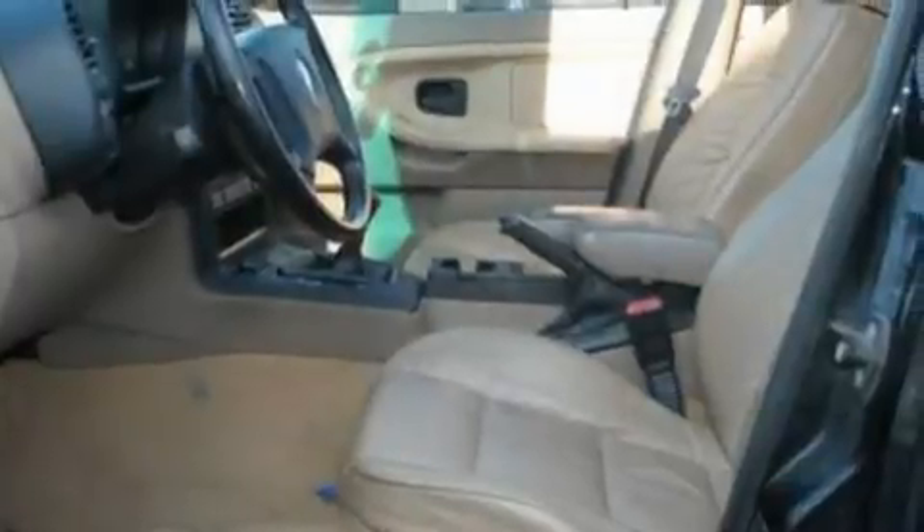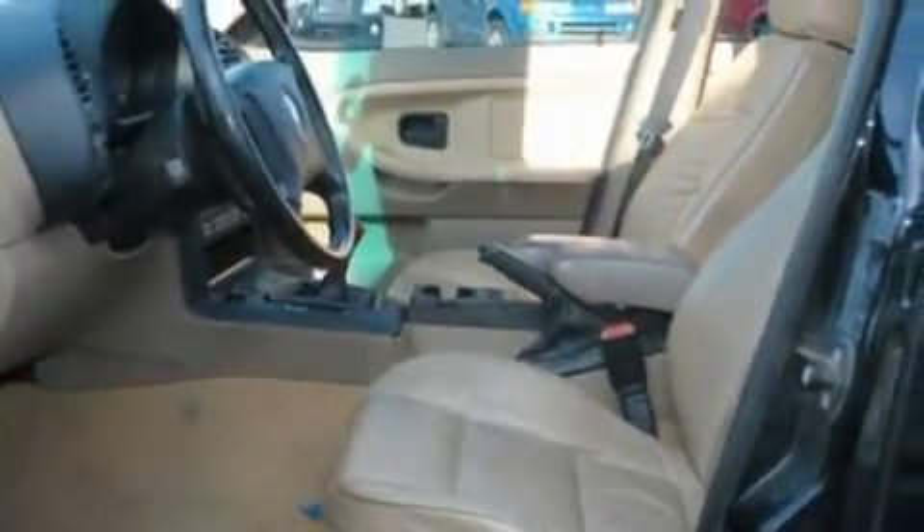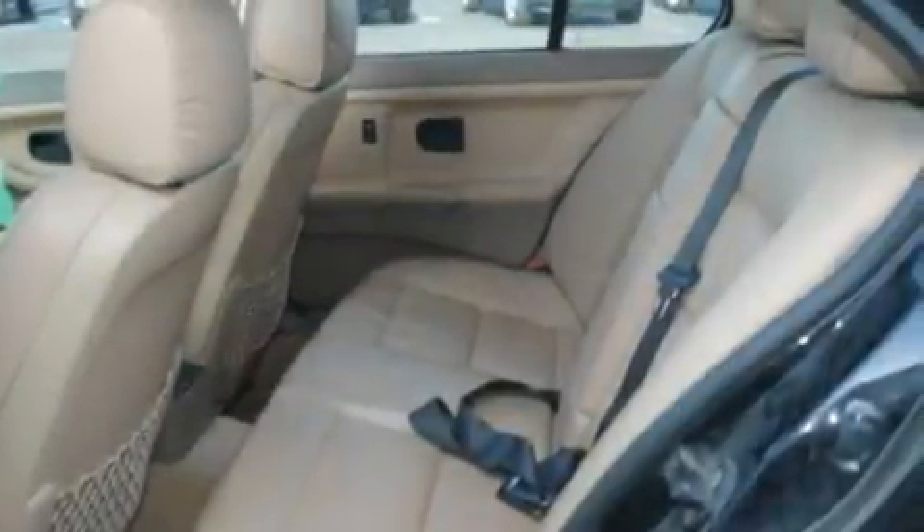This is a 1998 BMW 3 Series with a great fit and finish. This car has a manual transmission and a six-cylinder engine.